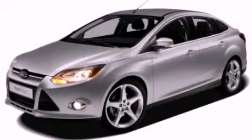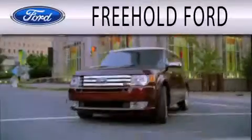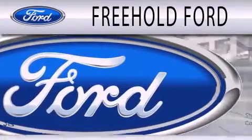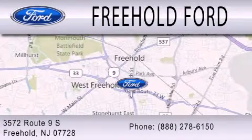Contact us today to schedule your opportunity to see this automobile in person. Freehold Ford is dedicated to doing everything possible to ensure that the experience you have of selecting your next vehicle is as pleasant as possible. We are located at 3572 Route 9 South in Freehold.